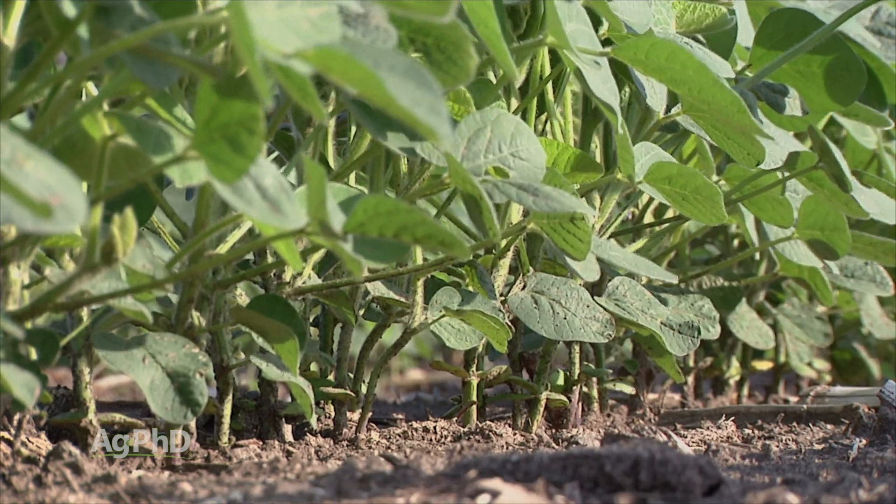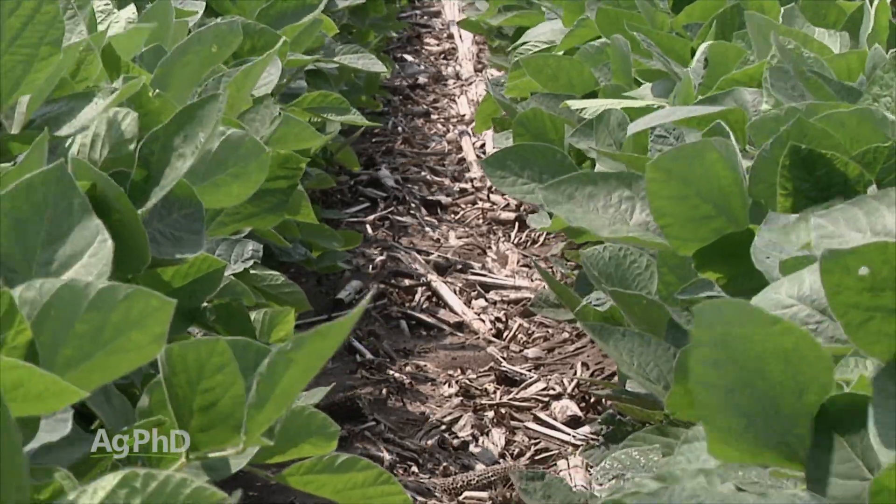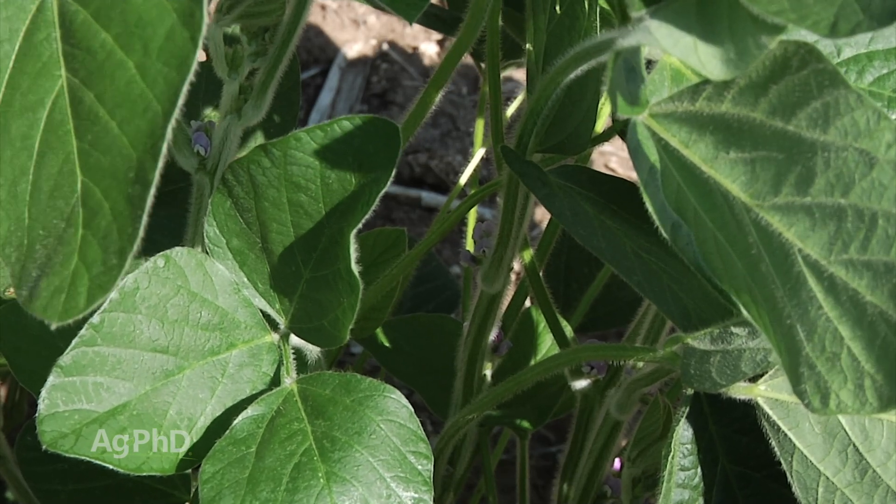We've even talked about Regent. How about Capture LFR in the soil? Anything that would give us some activity inside that plant? Unfortunately, we haven't found anything that's really great yet.